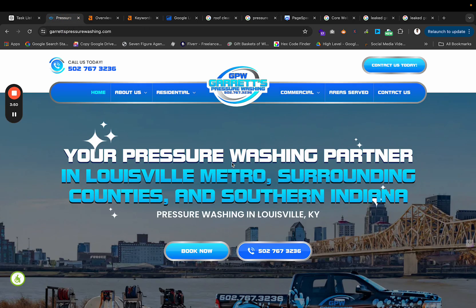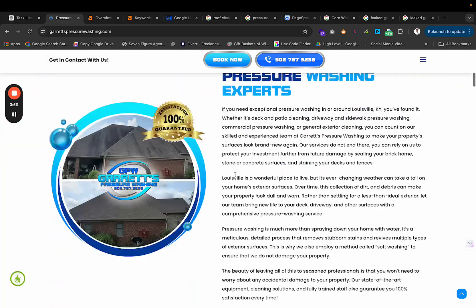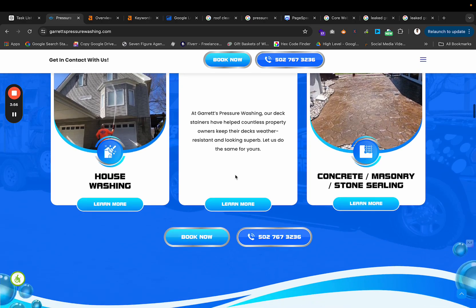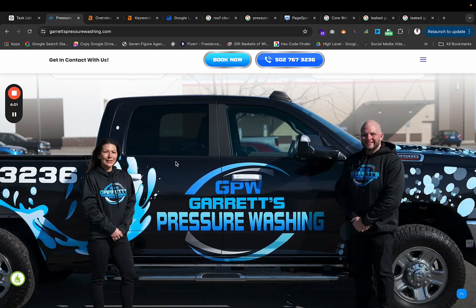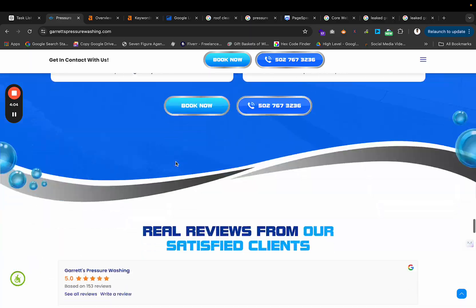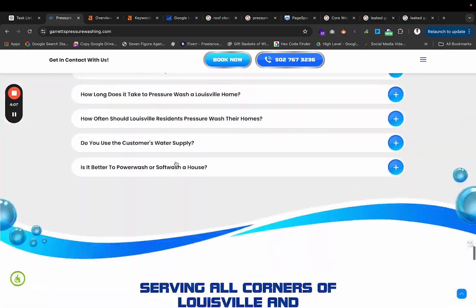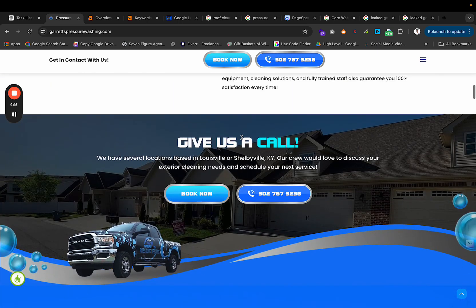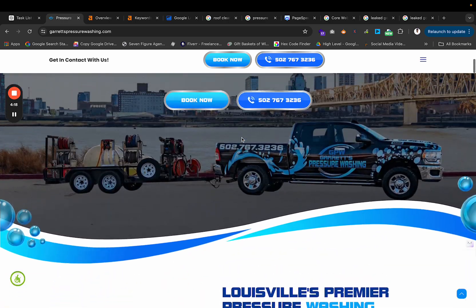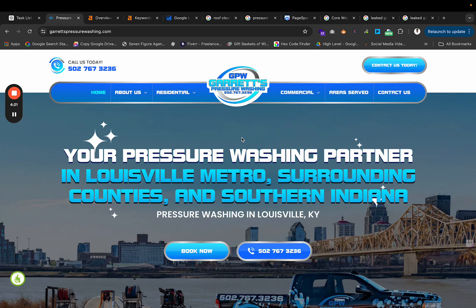That's why I always tell people that when your website is branded and looks really good — as you can see this website looks awesome, super branded — Google can read those user signals. So when people are calling a business, hitting the book now button, spending more time on the website, Google knows that. When you have a professional-looking, decked-out website, people are going to convert over another website. That's why how your website looks actually does matter.